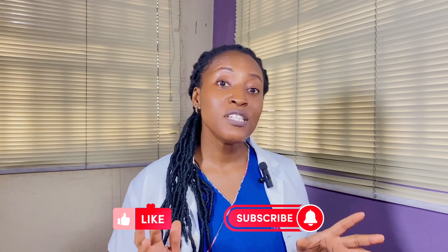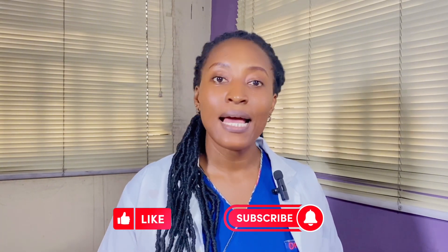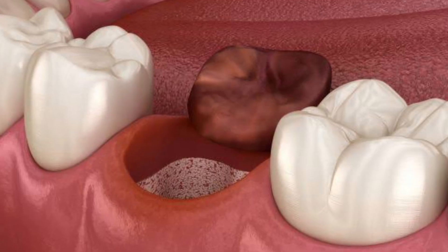If you think you have a dry socket, please make sure you visit your dentist immediately. The empty tooth socket will be cleaned and any debris removed. A medicated dressing will then be placed into the socket, which will help to reduce pain and also stimulate secondary wound healing. Some antibiotics and pain killers will also be prescribed to you.